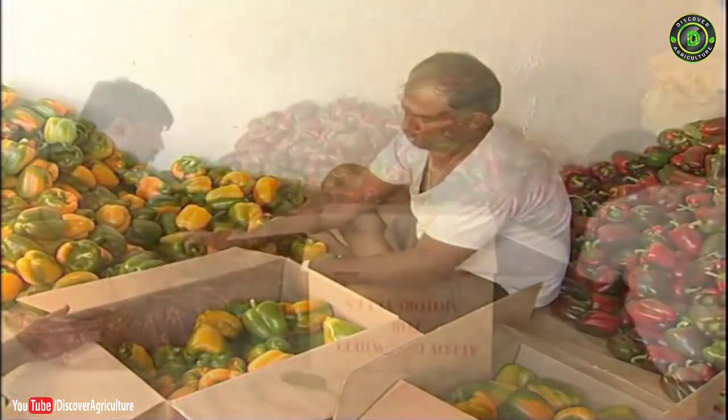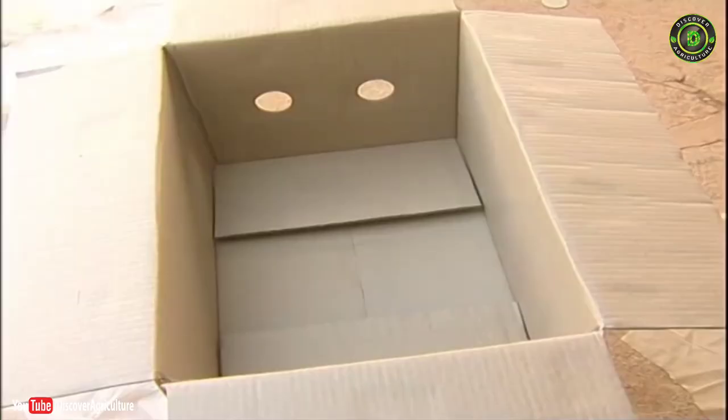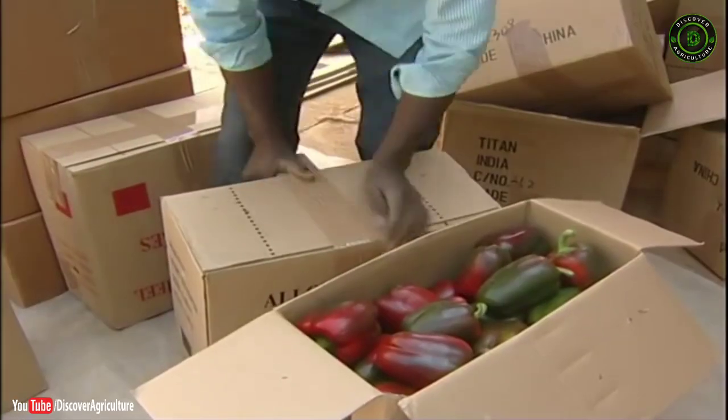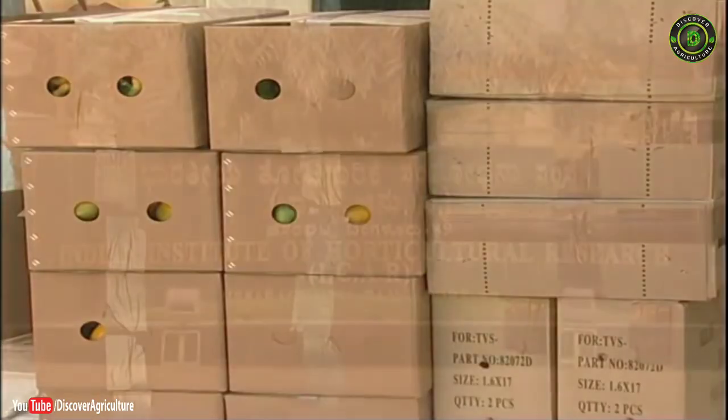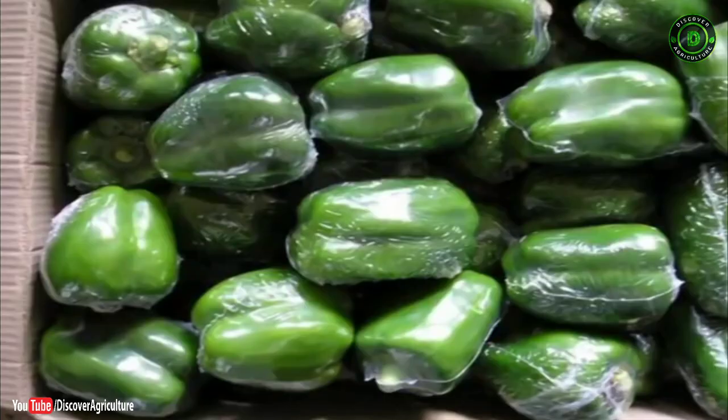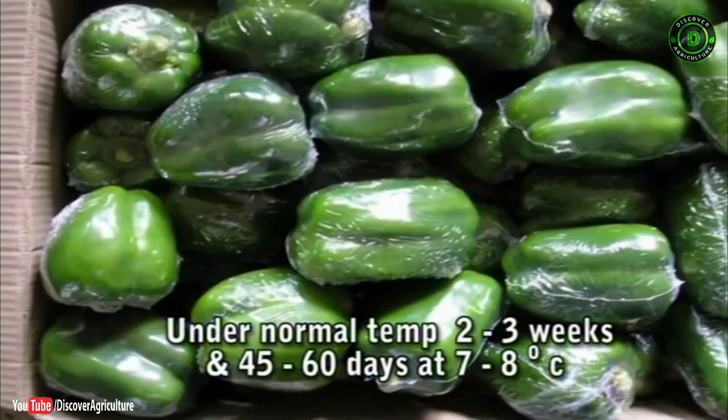Graded fruits are packed in good quality fine-ply carton boxes and sealed using gum tape. The Indian Institute of Horticultural Research, Bangalore, has developed shrink wrapping technology which can store capsicum for 2 to 3 weeks at normal temperature and for 45 to 60 days at 7 to 8 degrees Celsius.